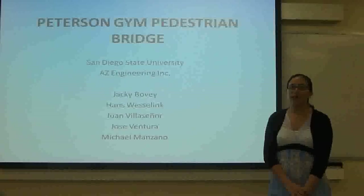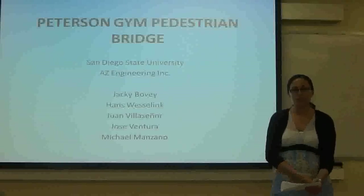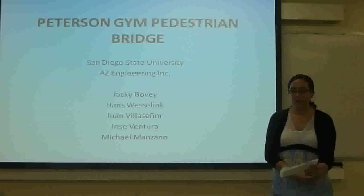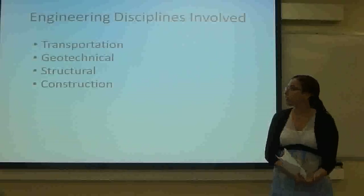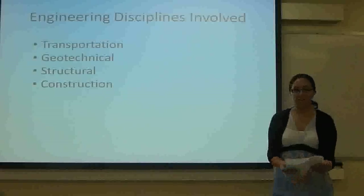Hello, my name is Jacqueline Bowie from AC Engineering, and today we'll be presenting the proposed design for the Peterson Gym pedestrian bridge. For this project, there will be several aspects covered, including transportation, geotechnical, structural, and construction engineering, which will be described more in-depth later on.